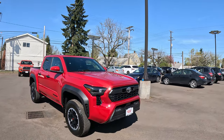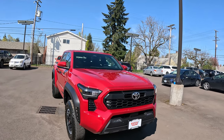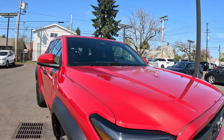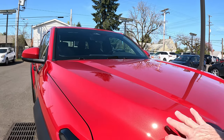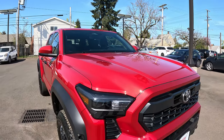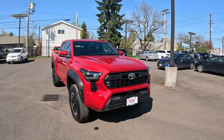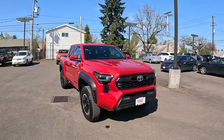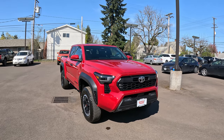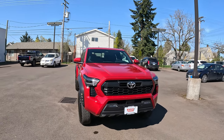This is the Supersonic Red — it actually has a pearl base, so it really comes out in the sunlight. It's got a little metal flake to it, and it looks like a deep color. I'm not big on red myself, but my son wanted this color, so we gave it a shot.